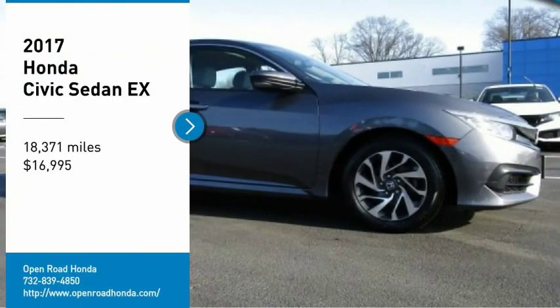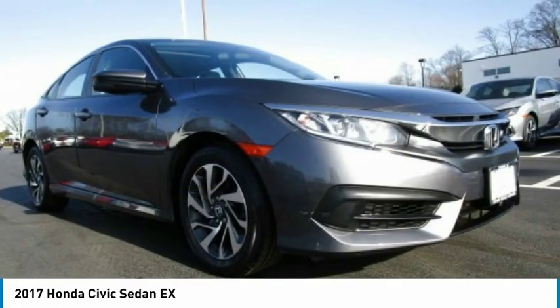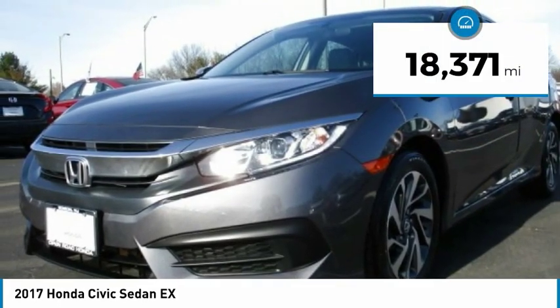Looking for the right vehicle? Check out the 2017 Honda Civic. Practical, with awesome gas mileage and incredibly reliable, it is priced below $20,000. This vehicle has less than 20,000 miles.